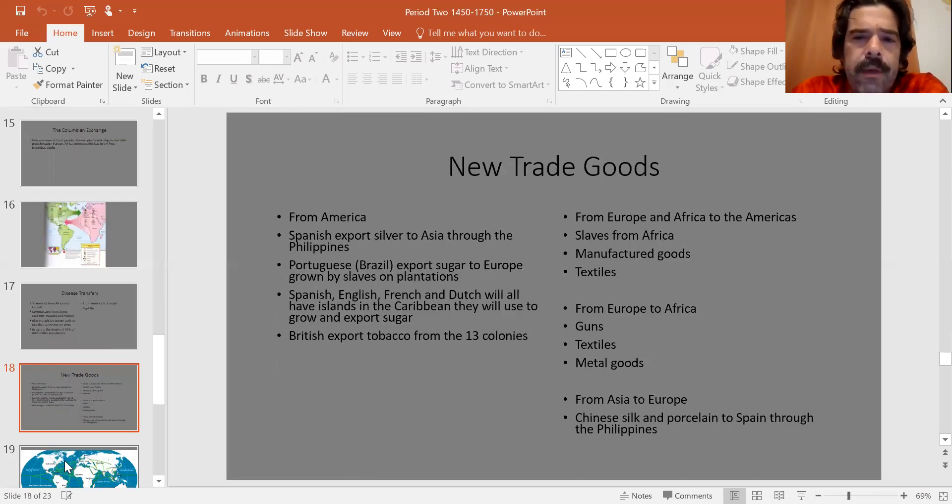Next, new trade goods — extremely important. New trade goods are going to be exchanged, and they're still luxury goods traded over long distances, which has been consistent throughout this class. From the Americas, the Spanish find a literal mountain made out of silver in Peru called Mount Potosí — the largest silver deposit in world history. They also find silver in Mexico. The Spanish are going to mine this silver and export it globally.